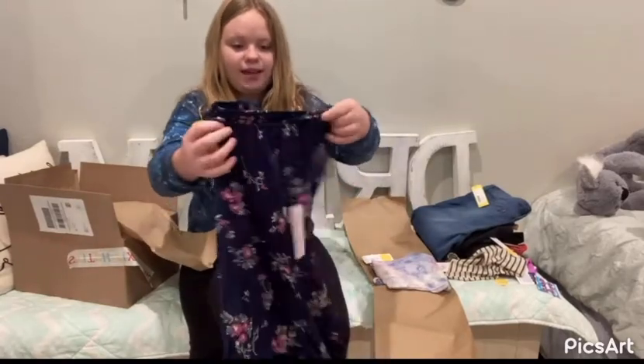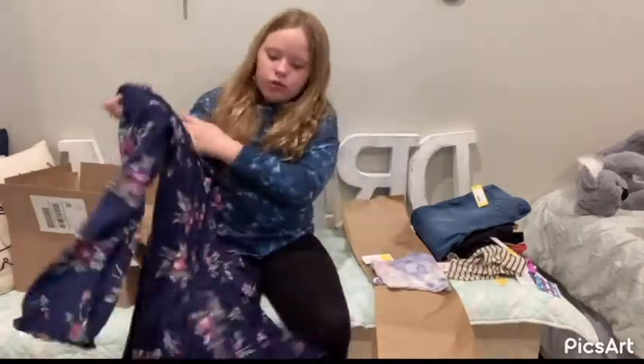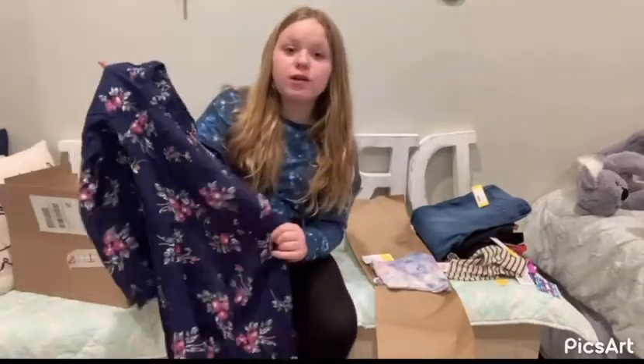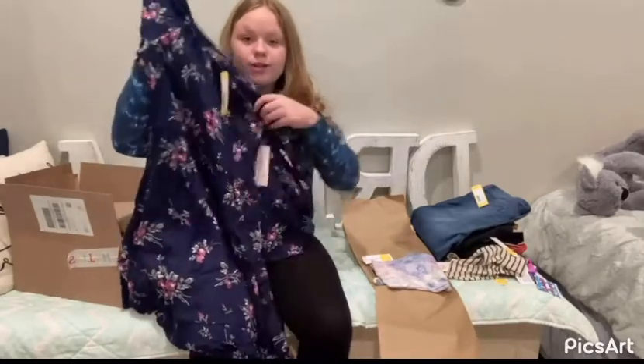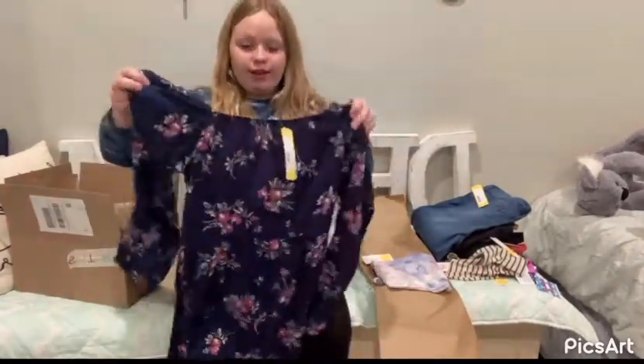Oh, this is cute! It's a long-sleeved dress, and it has like that scrunch in the middle — like the shirt but not at the bottom. That's really cute. It has that scrunch-looking thing on the top too.